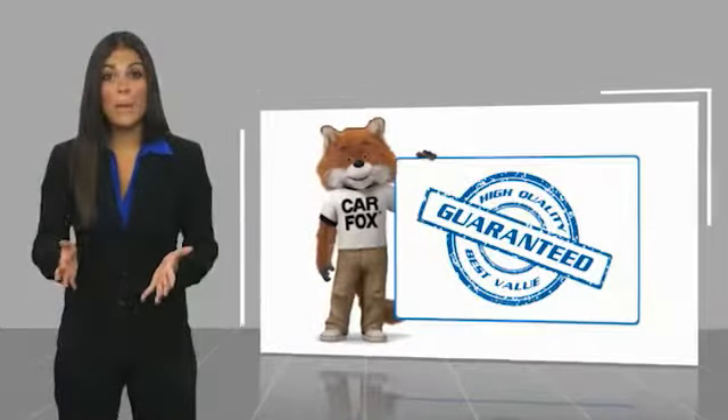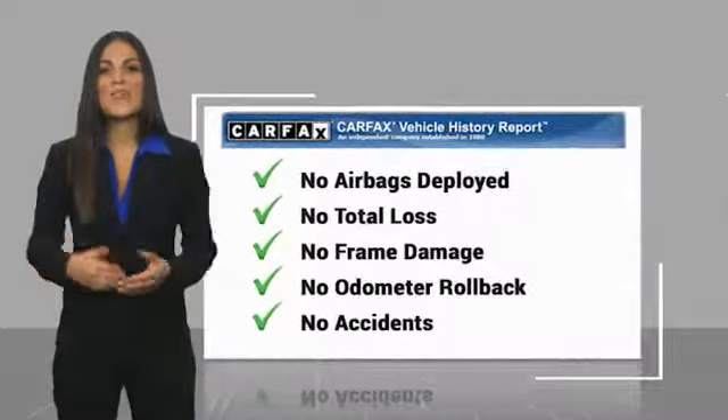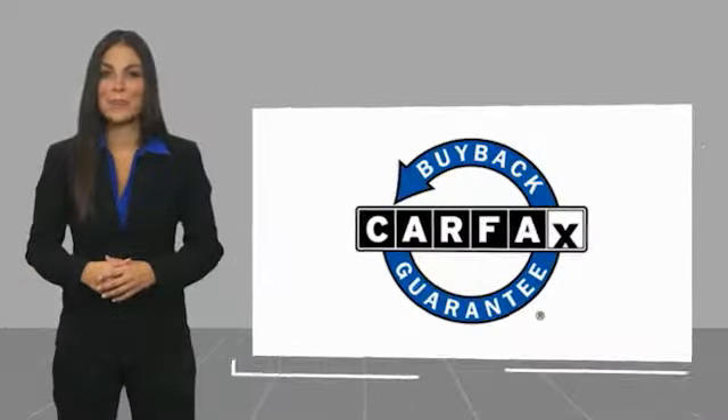Be sure to find a complimentary copy of this report online or contact the dealership. This vehicle qualifies for the Carfax buyback history report.